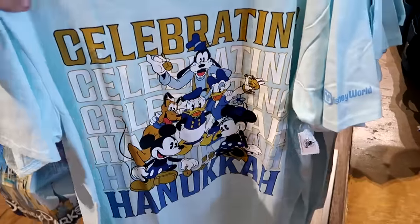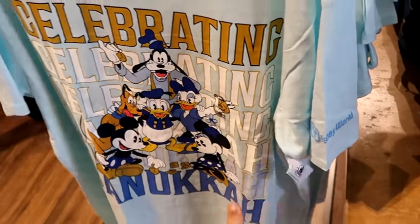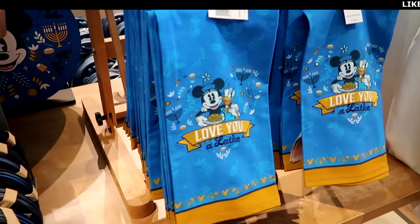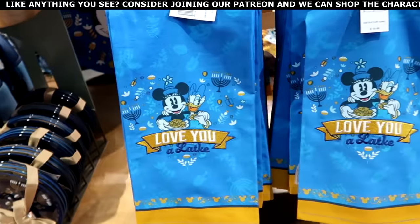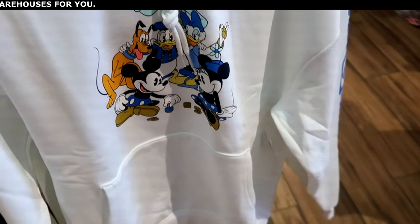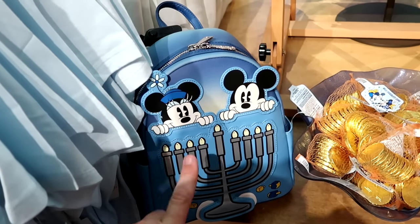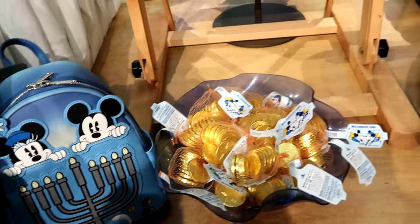There's an entire new selection dedicated to celebrating Hanukkah — it says 'Celebrating Hanukkah' featuring Mickey, Minnie, Daisy, Donald, Pluto, and Goofy, with Walt Disney World on the sleeve — a really nice t-shirt. They have ceramic plates — a set of four different patterns for $45. A brand new kitchen towel embroidered 'Love You' with Mickey's, gold accents, Minnie Mouse, and Daisy Duck. A pullover sweatshirt with all the main Disney characters going down the sleeve for $60. And for $88, a brand new Disney Parks Loungefly celebrating Hanukkah with dreidels, the menorah, Mickey and Minnie — very premium feel. Plus a whole bin of chocolate coins celebrating Hanukkah.